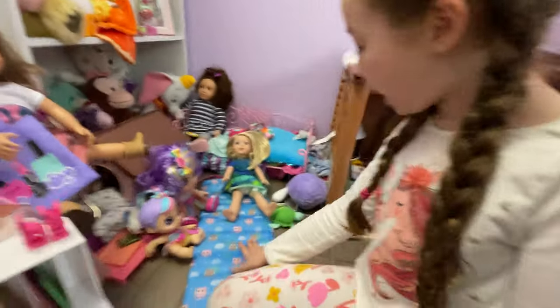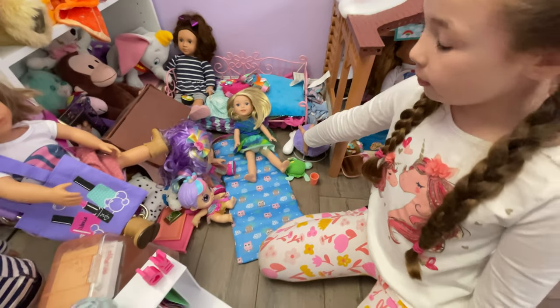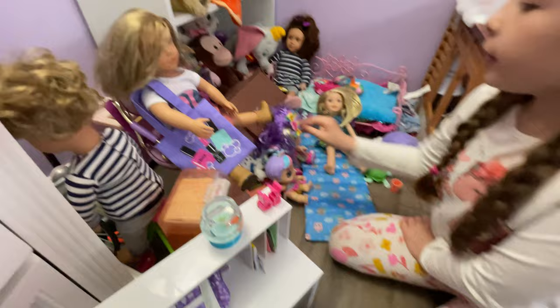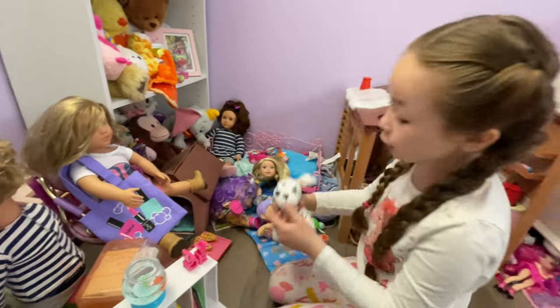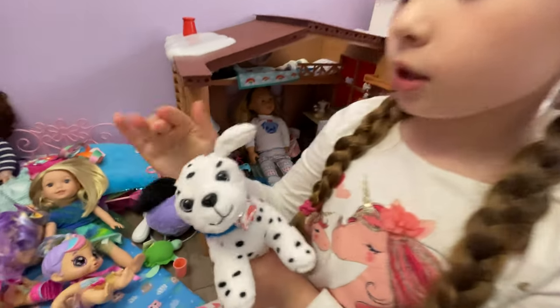I have a couple more things to show you. Over here I have a sleeping bag, this poofy chair — I love this poofy chair, it's so cool — and a little pizza thing. And here, guys, I want to show you this. Let me move my dolls. This cute little doll, Mason — isn't she so cute? Her name is Cookie.